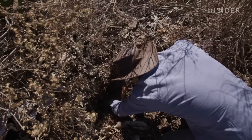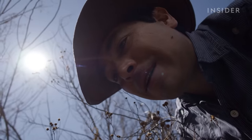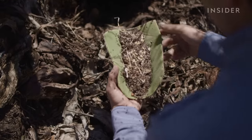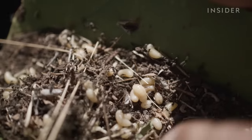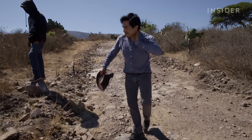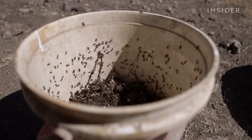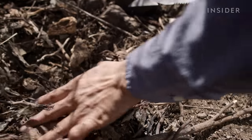Once Jose determines a nest is ready to harvest, it's time to reach in. The larvae are about half a meter down, so Jose uses his whole arm and maguey leaves to scoop up the ants. The ants do bite — one bite is not very strong, but when you have hundreds of them on you, then definitely you have a sort of reaction. But even with hundreds of ants crawling on him, Jose has to be careful not to damage the nest. You need to keep your product the most intact as possible, so if you crush the nest, then everything is gone.